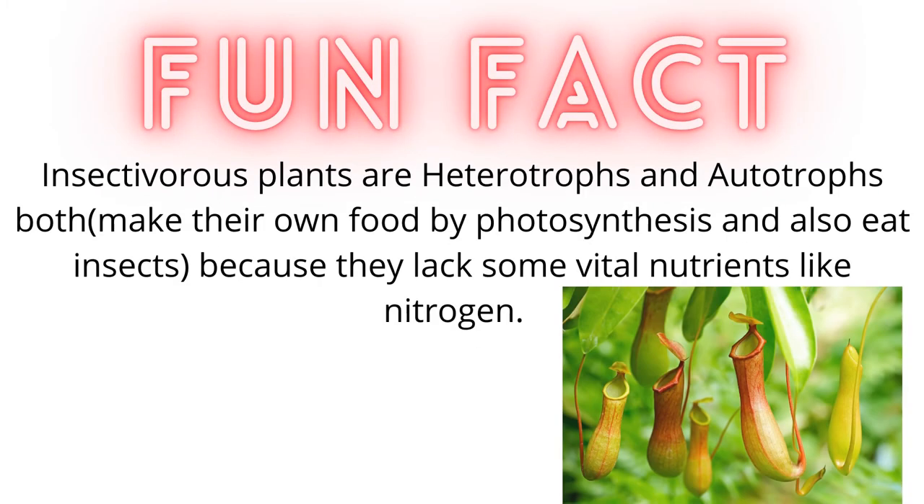Let me tell you a fun fact. Did you know insectivorous plants are both heterotrophs and autotrophs? They make their own food by the process of photosynthesis, and also eat insects because they lack some vital nutrients like nitrogen.